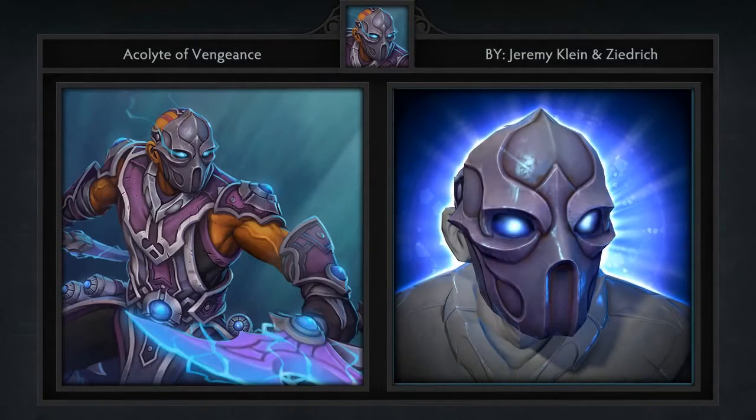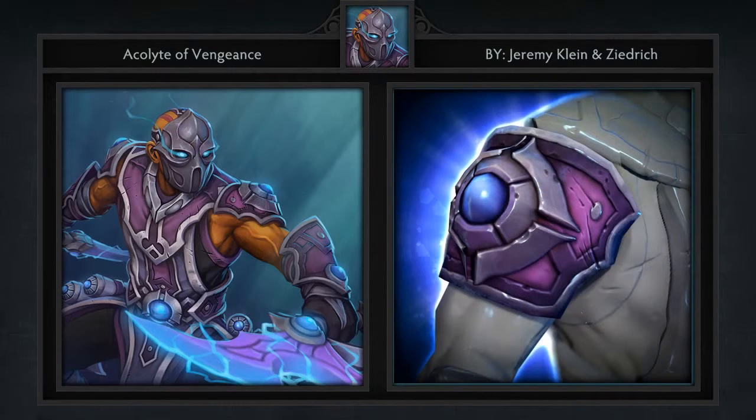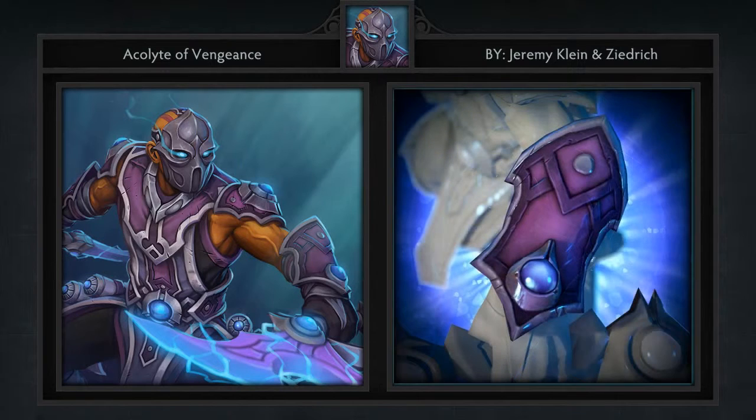Next is the Acolyte of Vengeance set for Anti-Mage created by Jeremy Klein and Zeitrich. It comes with 7 items including a mask, armor, shoulders, arms, belt and a weapon for each hand.